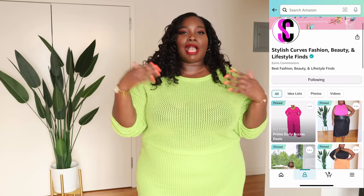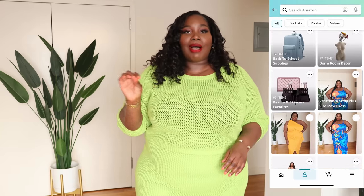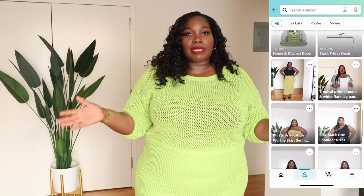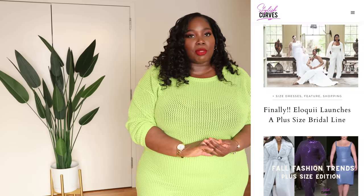If you like anything I showed you today, I'll link it down below in the description box. You can also check out my Amazon storefront anytime — I update it every day since I'm on Amazon every day. If you want to see how I style these pieces, follow Stylish Curves on Instagram for more plus-size style, fashion, and beauty. Check out the blog at StylishCurves.com. Hit that subscribe button and the notification bell so you're notified every time I upload. I truly appreciate you guys — I'll see you in my next video, bye!